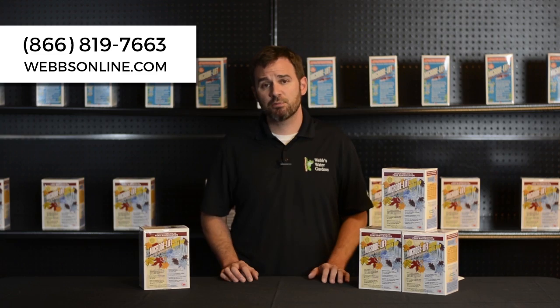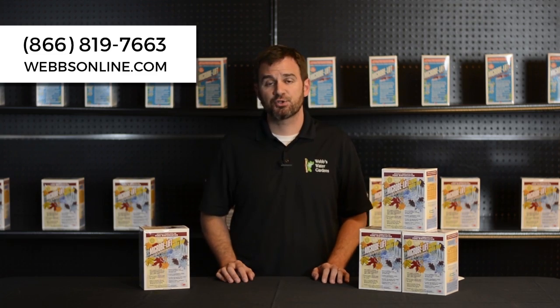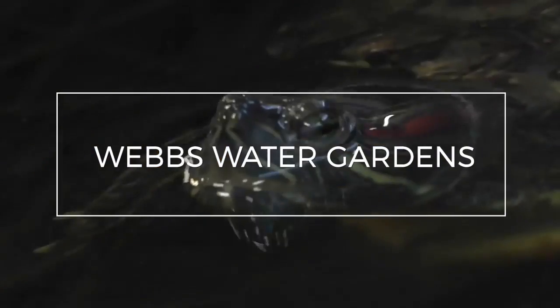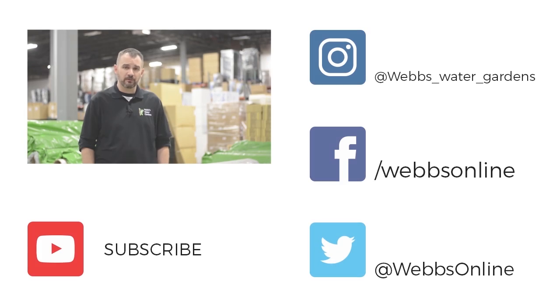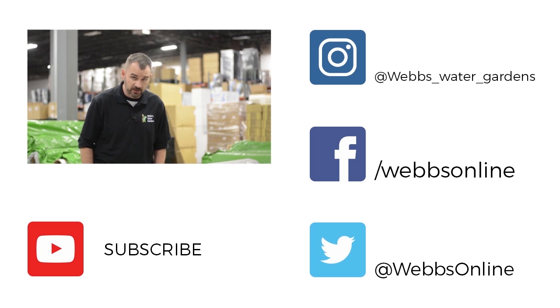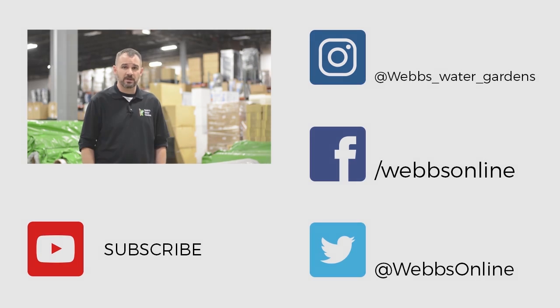For additional information on seasonal algae blooms, feel free to give me a call. My name's Joe from WebZoneLine. Thanks for watching our video. Don't forget to leave your comments and questions below. We want to make sure we're making the right videos, so don't forget to follow us on our YouTube channel and all our social media platforms.